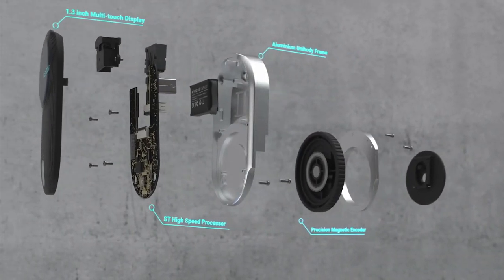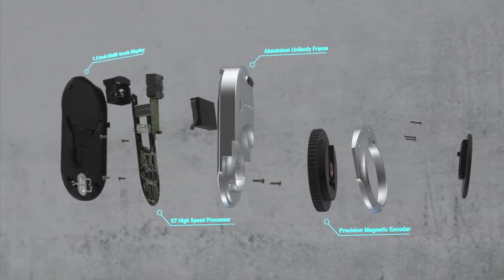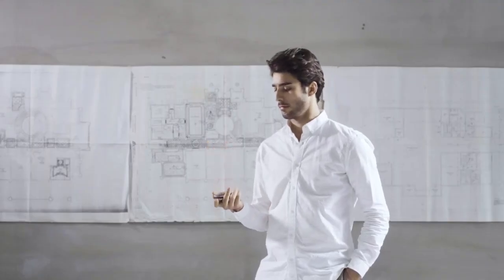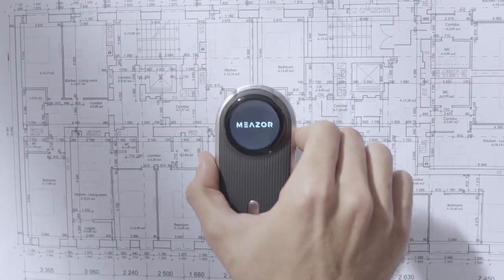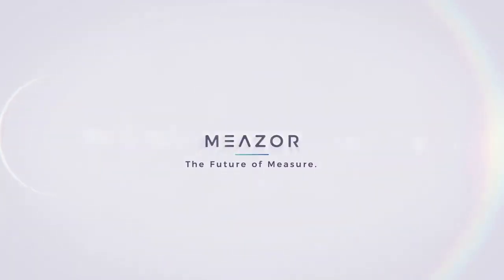The MEZER has a multi-touch display with sleek aluminium alloy unibody frame for optimal performance and maximum durability. This is the ultimate measuring tool you've been looking for. MEZER — the future of MEZER.